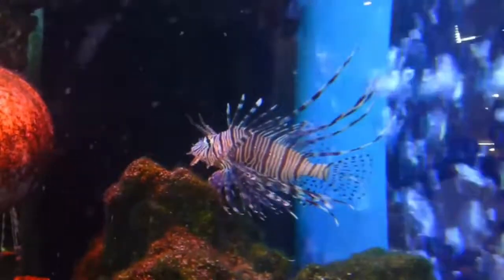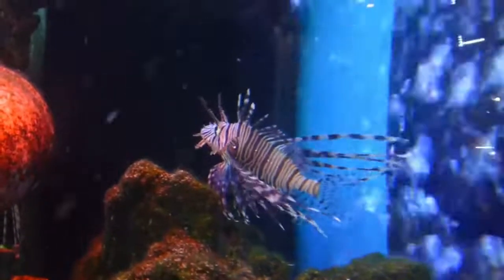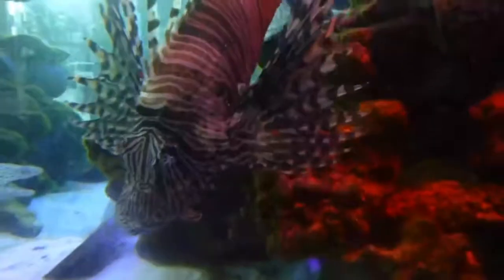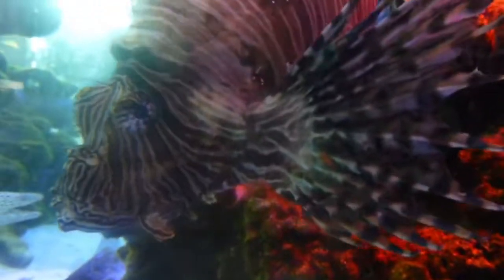As with many species within the family Scorpaenidae, it has large venomous spines that protrude from the body, similar to a mane, giving it the common name lionfish. The venomous spines make the fish inedible or deter most potential predators. Lionfish reproduce monthly and are able to quickly disperse during their larval stage for expansion of their invasive region.